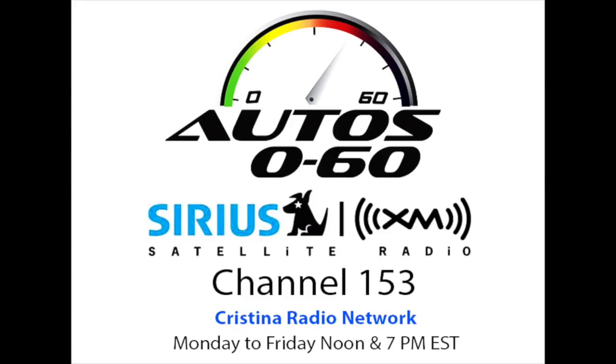That was the show for this week here on Cristina Radio Network. This is Auto 060. I'm Javier Mota. This program was a production of National Latino Broadcasting.